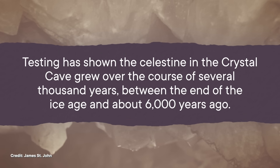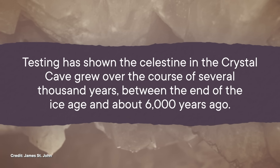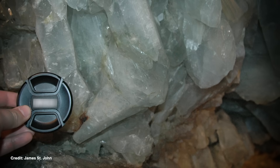Testing has shown the celestine in the crystal cave grew over the course of several thousand years, between the end of the Ice Age and about six thousand years ago. That gave the crystals plenty of time to grow — and boy, did they! Some of the crystals in this cave are up to a meter wide. And more than a hundred years after it was discovered, both the winery and the world's biggest geode are still thriving as a tourist destination in northern Ohio. I, myself, would love to go. So the world's weirdest geode and all its pretty blue crystals remain available for anyone to go see.